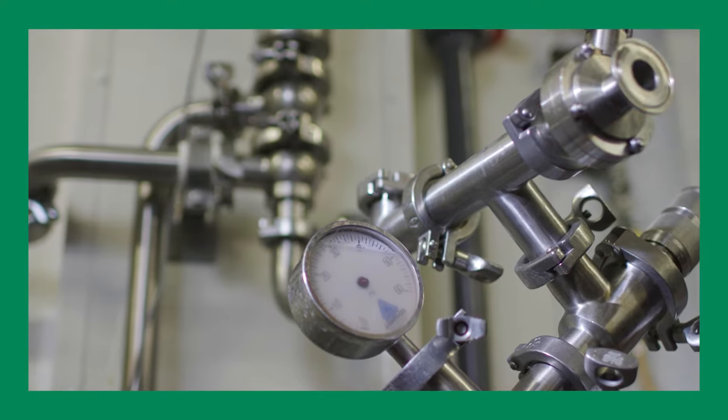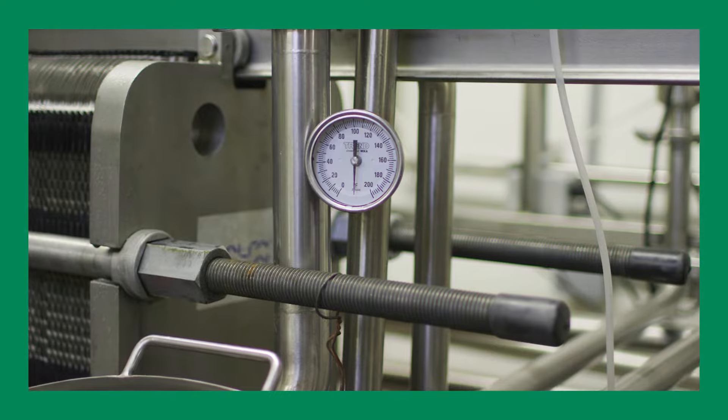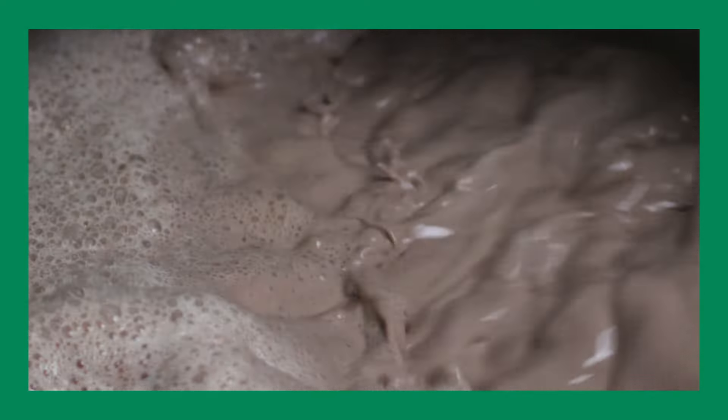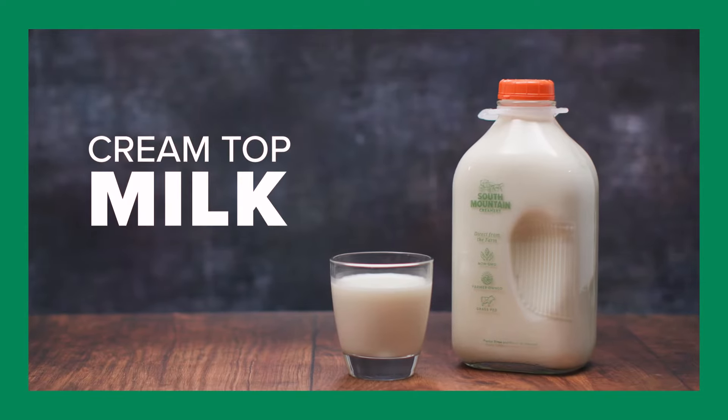Homogenization is the process of emulsifying the milk fat so that the cream doesn't separate. This is done by pushing the milk through a valve at a high pressure, resulting in a rich, smooth texture. The only product that doesn't go through the homogenization process is the cream top milk.